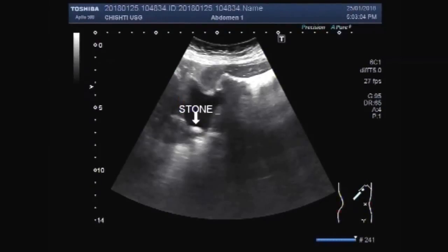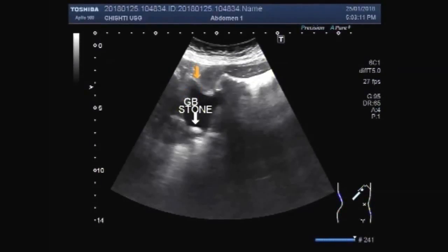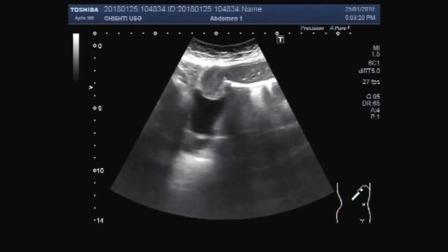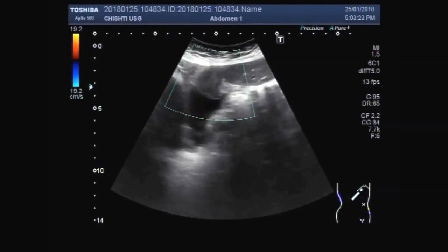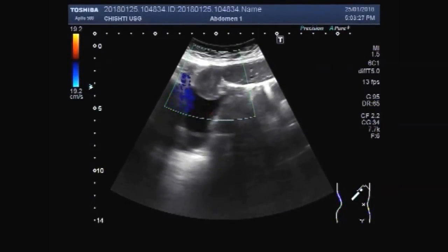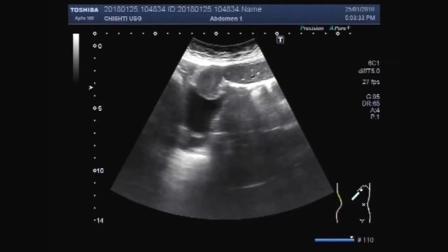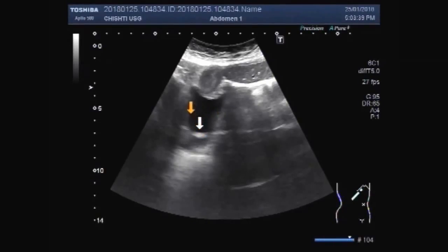This is the gallbladder stone and this is the mass in the gallbladder.